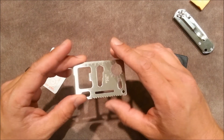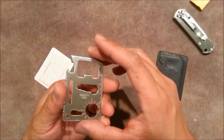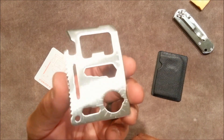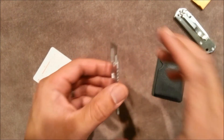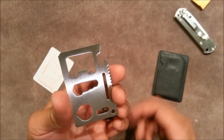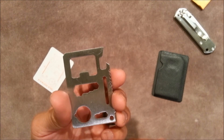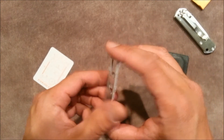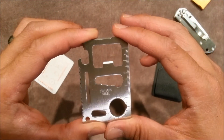And sure enough, here it is. I was looking around and I saw this, and there's a bottle opener and a few other tools on here. It was about a dollar shipped. The main feature I want is the bottle opener I can keep in my wallet.